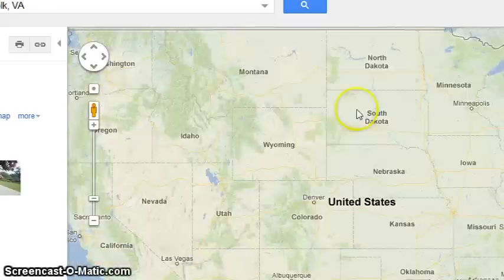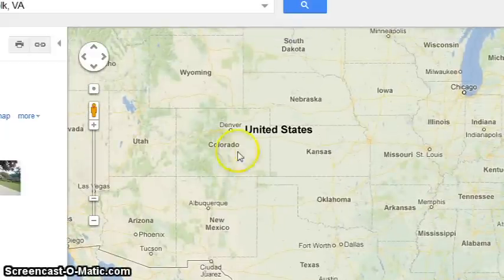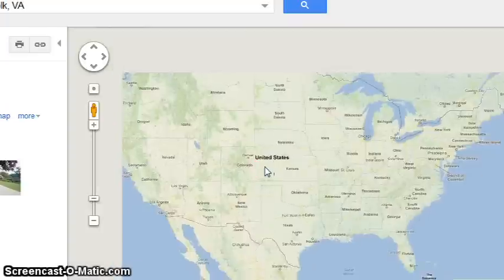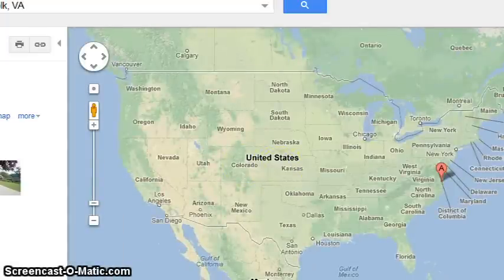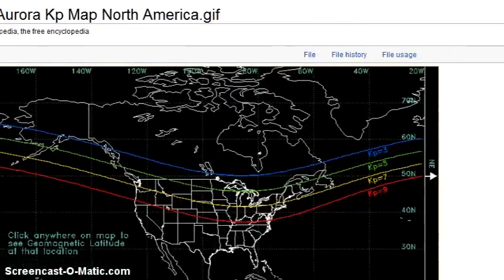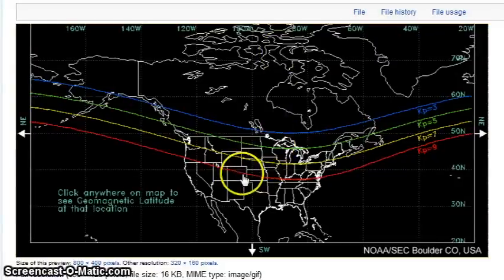Colorado and Kansas is right here on the map. This is where a KP9 storm should be producing auroras, but it was only a KP6, which should be around here. That's another piece of evidence of a weakening magnetic field.